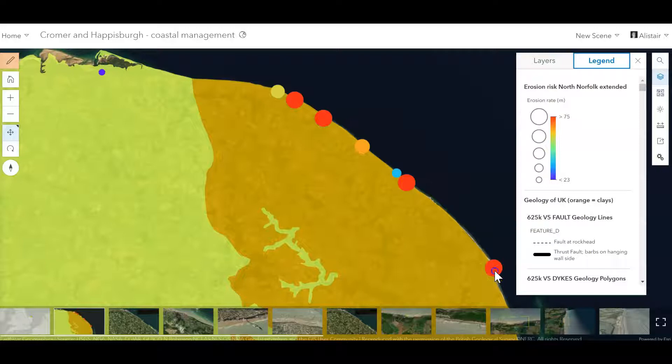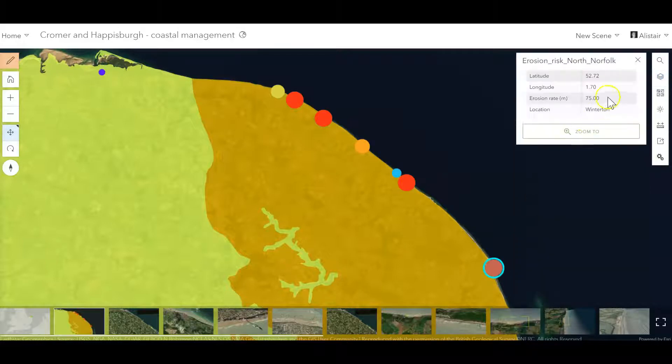Turning on the legend, we can click on these and see erosion rates in the medium term of around 75 meters if nothing is done to protect these coastlines — there's a smaller one at 37, and up here again to 65. This is an area that is eroding fast, especially in the clay areas. Over in the limestone it's a little bit lower, but the clay sections are definitely experiencing a lot of erosion.